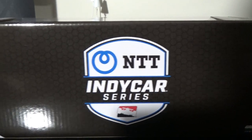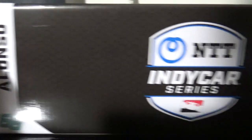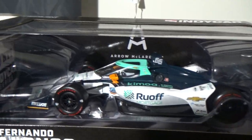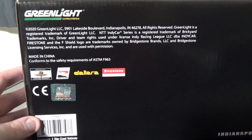The NTT IndyCar Series logo is on the back — that schedule is now outdated. You've got the 66 Fernando Alonso, Green Light Collectibles, number 66, 1/18th, limited edition, NTT IndyCar Series, Green Light Collectibles, and IndyCar on the box. Arrow McLaren Schmidt Peterson is on the background with NTT IndyCar Series and number 66. Got all the copyright details, the IndyCar hologram, and there you go.